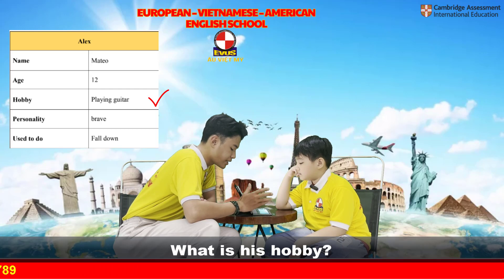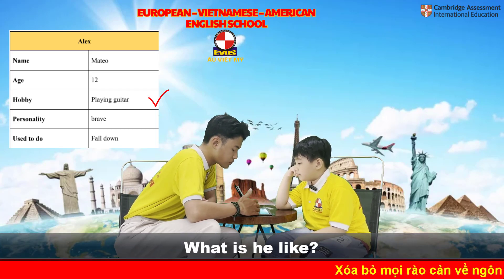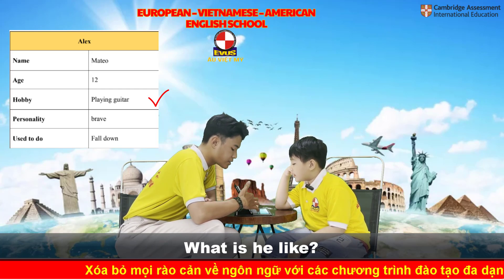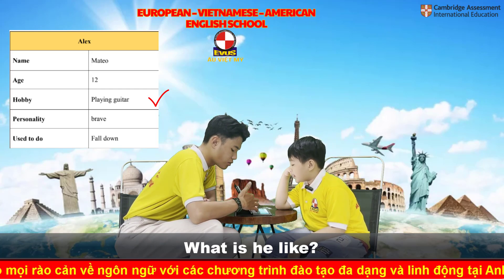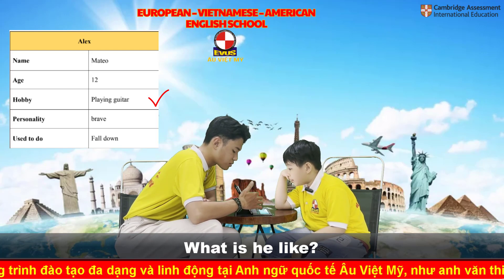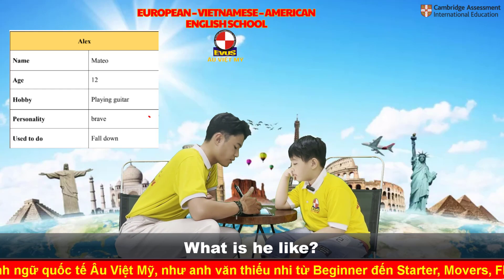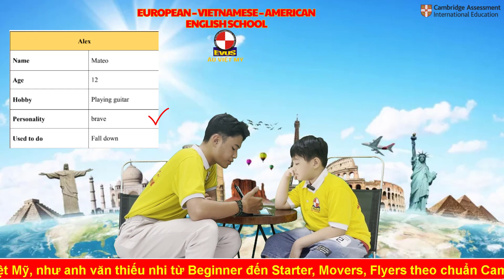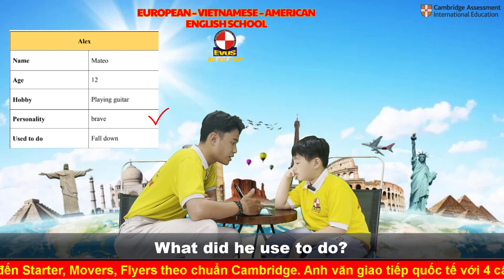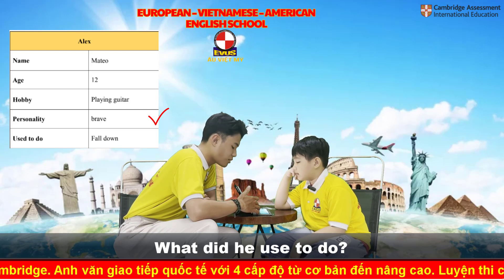What is he like? He is brave. He is brave. What did he used to do? He used to fall down.